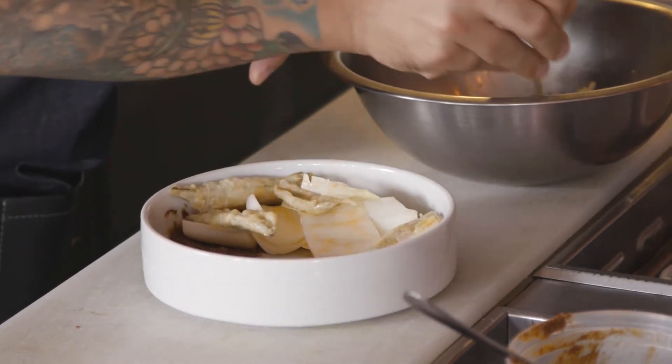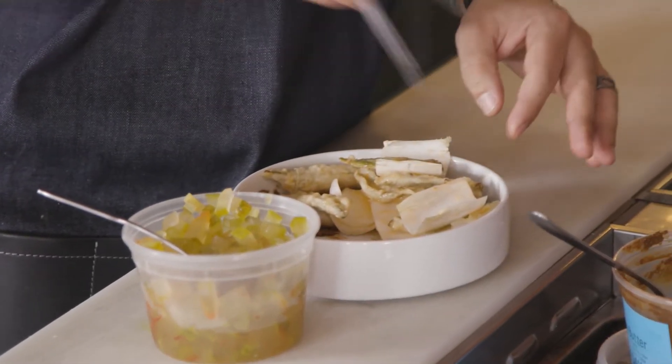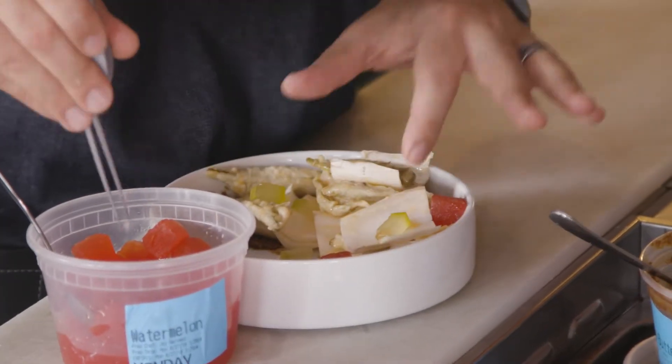The rind of the watermelon is called koft, which is a Middle Eastern pickling with a little bit of chili in there. Then the compressed watermelon — super refreshing, ice-cold watermelon pop.